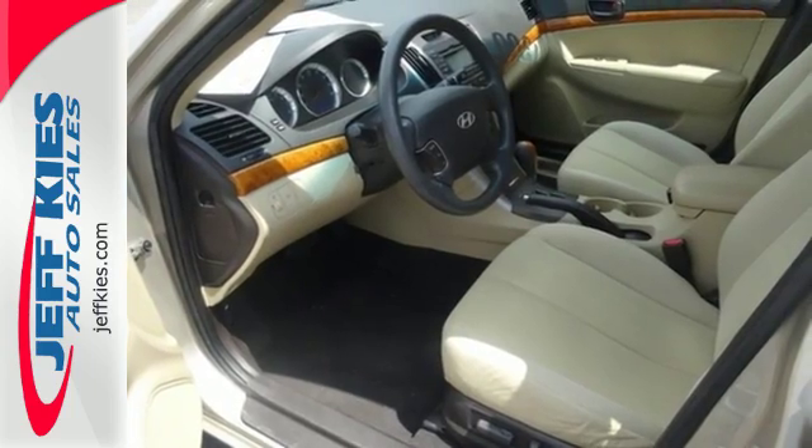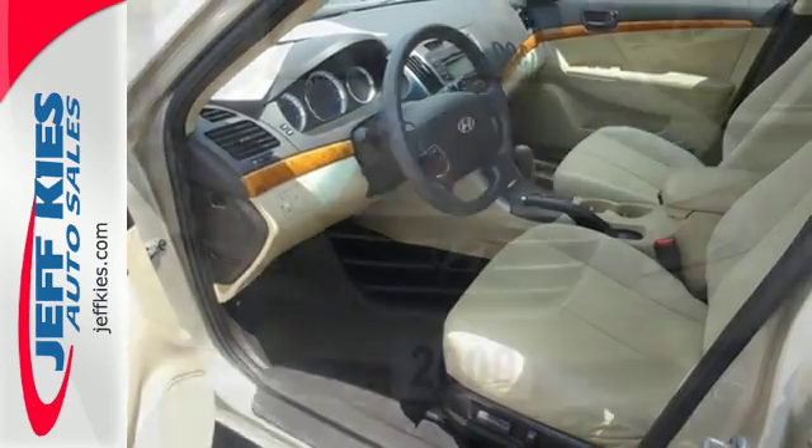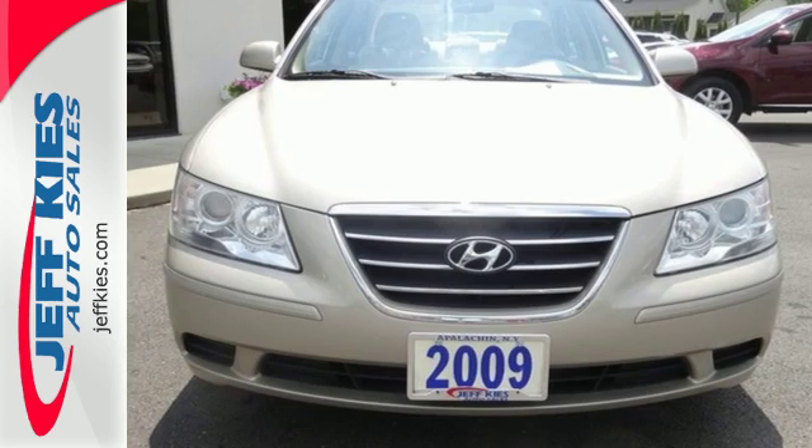Attractive good looks, numerous features, and priced thousands less than its competitors. Test drive this do-it-all Sonata today.